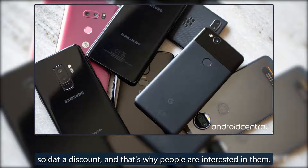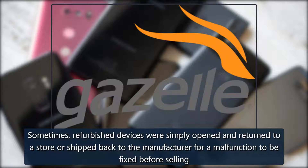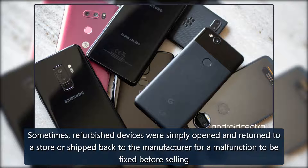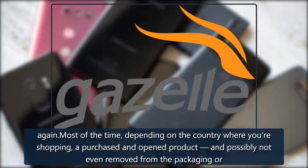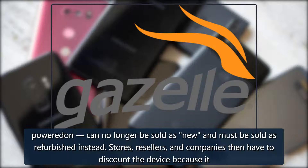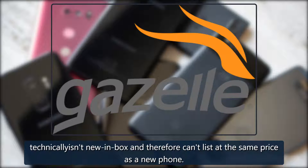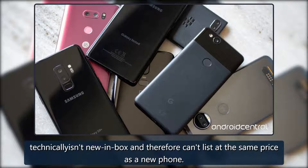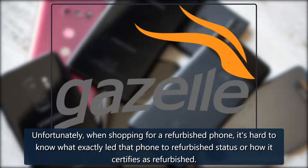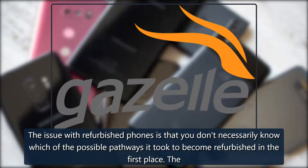They're sold at a discount, and that's why people are interested in them. The terminology changes but the idea is the same. Sometimes refurbished devices were simply opened and returned to a store, or shipped back to the manufacturer for a malfunction to be fixed before selling again. Most of the time, depending on the country where you're shopping, a purchased open product — possibly not even removed from the packaging or powered on — can no longer be sold as new and must be sold as refurbished instead. Stores, resellers, and companies then have to discount the device because it technically isn't new in-box, and therefore can't be listed at the same price as a new phone. Unfortunately, when shopping for a refurbished phone, it's hard to know exactly what led that phone to refurbished status or how it was certified.